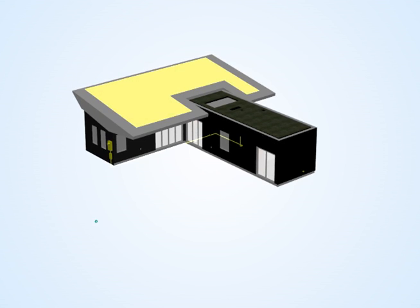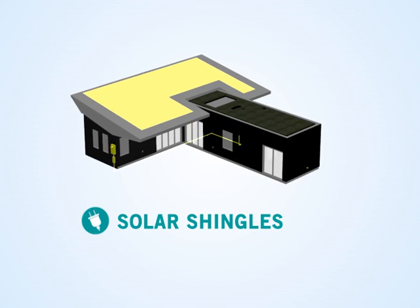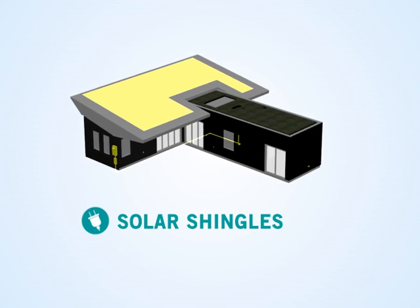Our house utilizes solar roof shingles, a fully integrated PV system that converts the sun's rays into electricity to power the house.